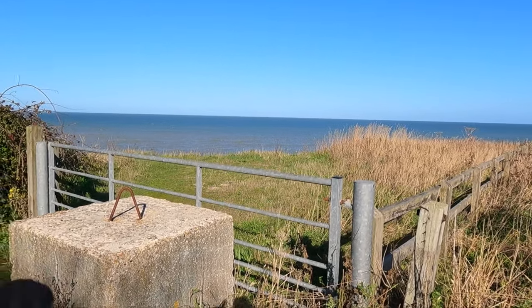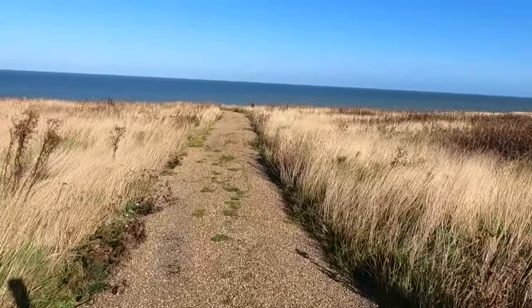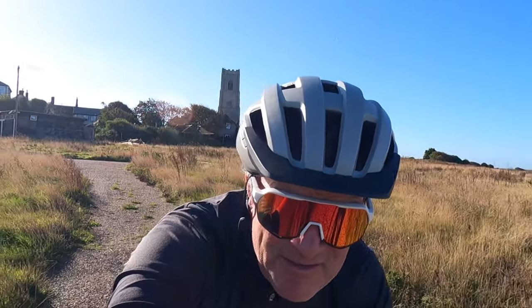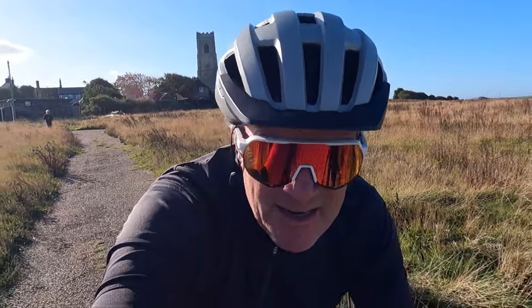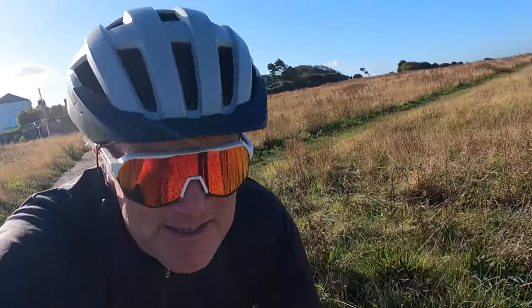Looking in that direction, the cliff edge was not just there — I'm sure it was a long way further out. It's not long ago that this area was quite a thriving caravan site. It had lots of tarmac roadways in it, and as you can see, what I'm about to show you, they're now ending very suddenly.